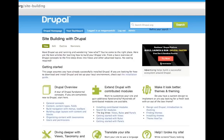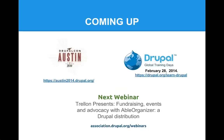DrupalCon Austin is coming up June 2nd through the 6th — a great chance to learn more about Drupal, expand your skills, visit the exhibit hall, and get demos from our technology supporters who are also sponsoring. February 28th is Global Training Days — go to Drupal.org/learn-Drupal to find training near you. And our next webinar at the end of February features supporting partner Trellin, who has a new distribution to help with fundraising — great for anyone working in the nonprofit space.